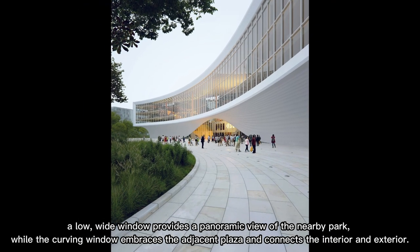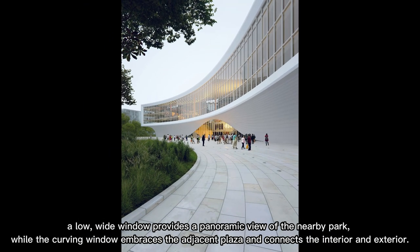A low, wide window provides a panoramic view of the nearby park, while the curving window embraces the adjacent plaza and connects the interior and exterior.